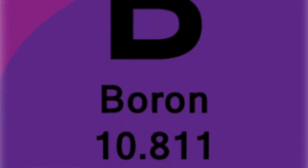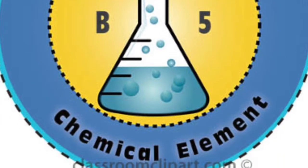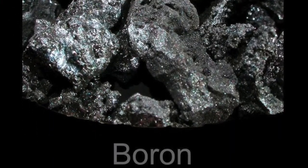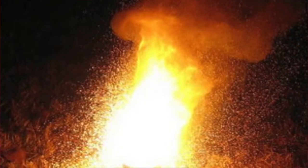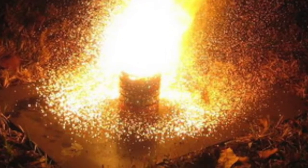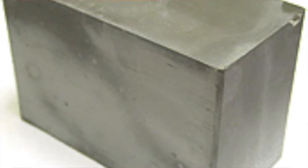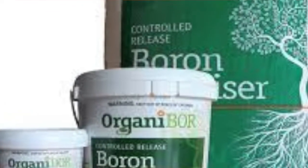Boron is an element with the symbol B and it is not abundant. This element is chemical and has a silver color; it's not reactive. The atomic number is 5 and its melting point is 2,076 degrees Celsius. It's a solid and it is very crucial for many living plants.